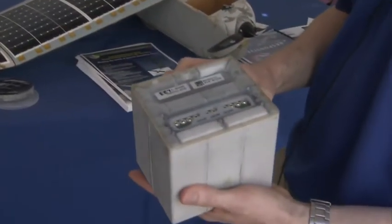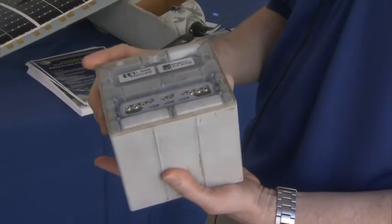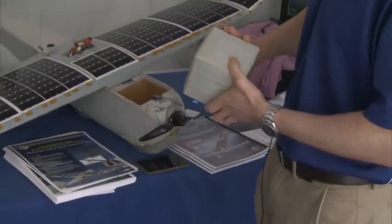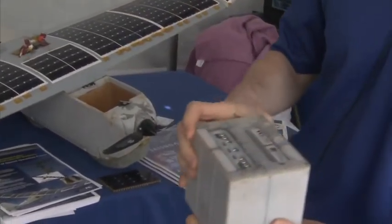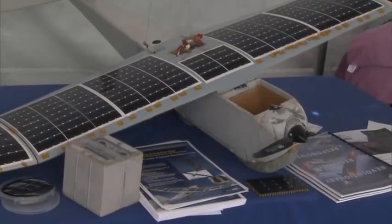This is the lithium-ion battery — similar to the battery that's in your cell phone or your laptop. This fits in the battery bay that's open here just like this. This weighs a couple of pounds, which is a significant fraction of the whole vehicle, which only weighs about 13 pounds.